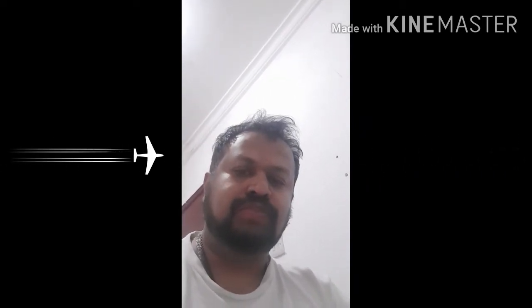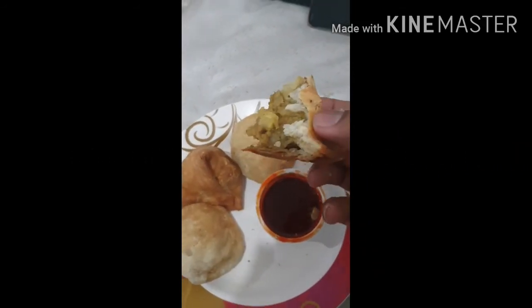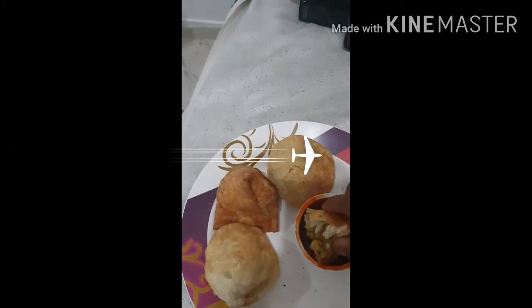It is a Punjabi samosa — it has potato fillings with all the spices. It is very delicious and tastes similar to the Indian recipes used back in India. Even in Kuwait, the chef is from India, so most of the items being prepared have the same spices. The spiciness of the sauce is not as much as I was thinking, but it's okay — the spice level can be managed for this weather.